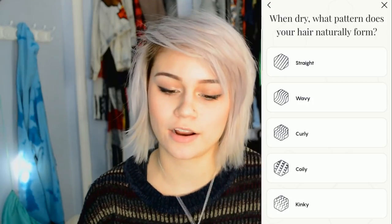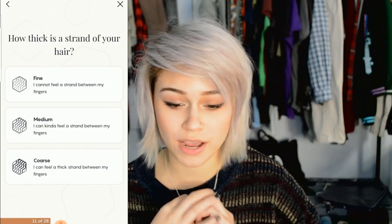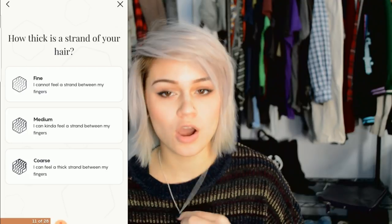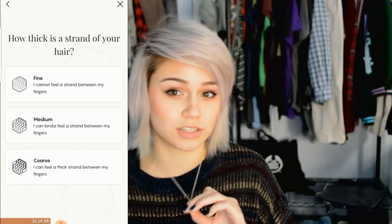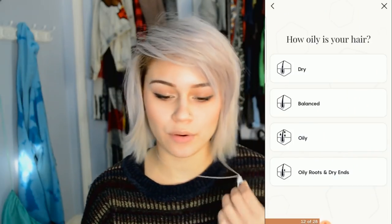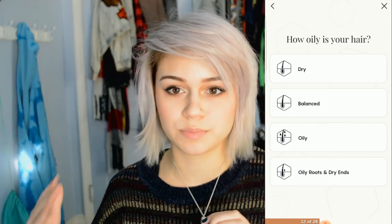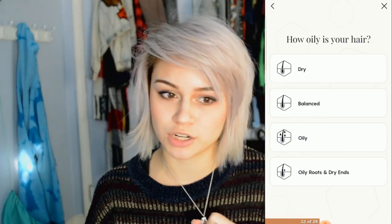Then it asks how thick your hair strand is, which determines whether the product will be heavy or lighter on the hair. Finer hair can easily be weighed down by a product that's too heavy, so I chose medium. It also asks how oily your hair is. My hair is very balanced because I've trained my hair to be balanced — it used to be very dry at the scalp and I used to wash my hair every day.